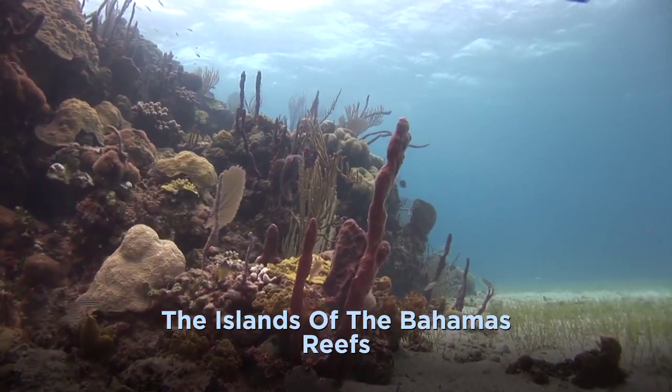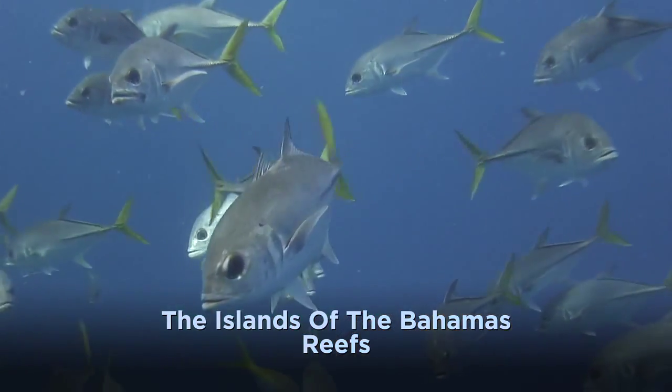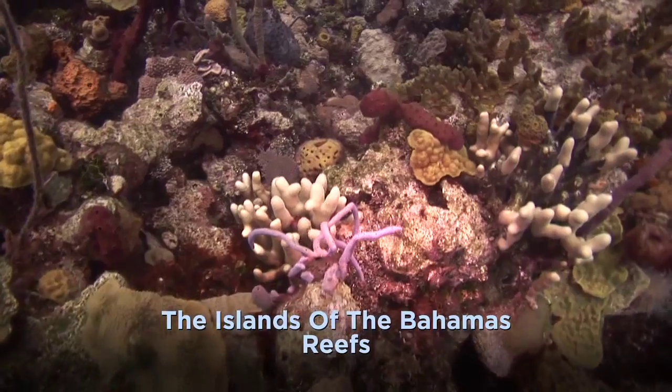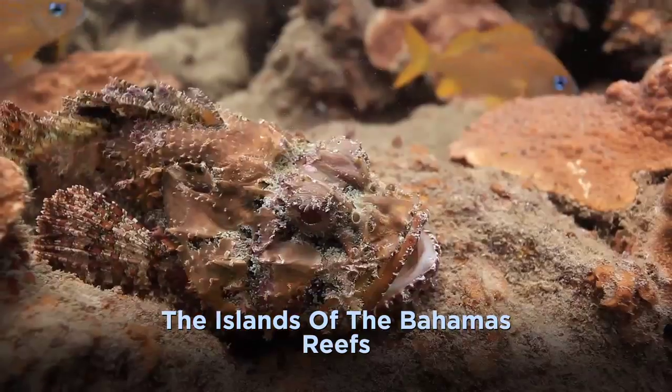Long Island's patch reefs, such as the site Split Coral Head, rise several stories high. Outside, they swirl with schools of horse-eye jacks, Bermuda chubs, and yellowtail snapper. Inside, the labyrinth of holes reveals everything from anemones to secretive scorpion fish.